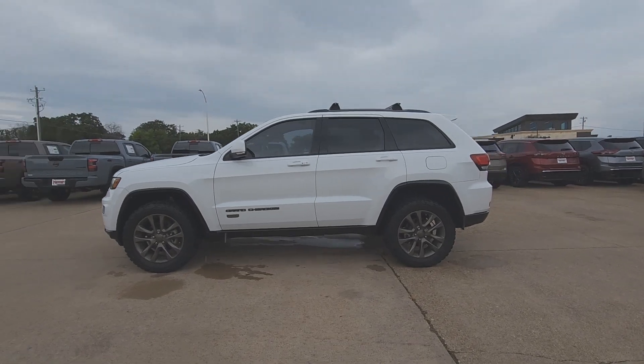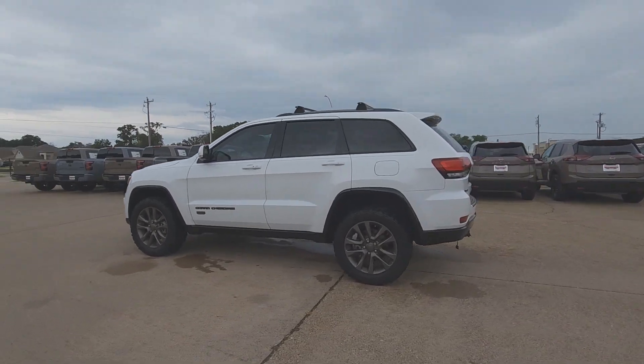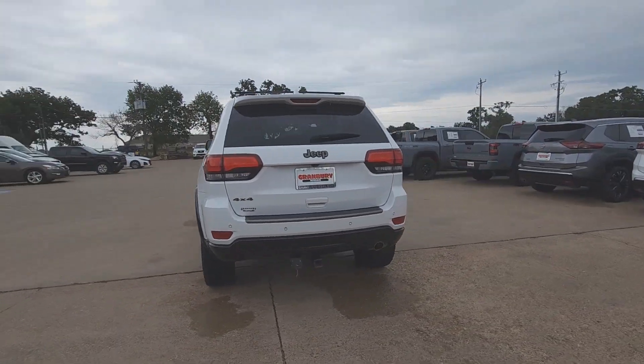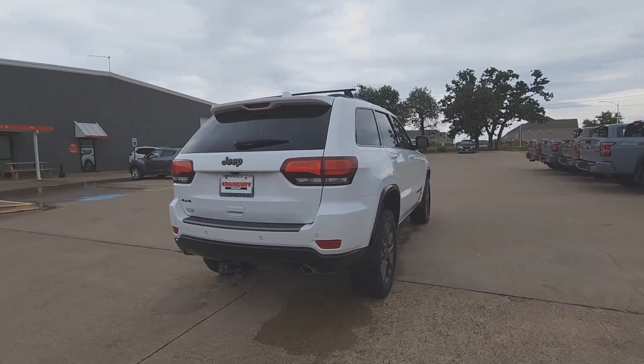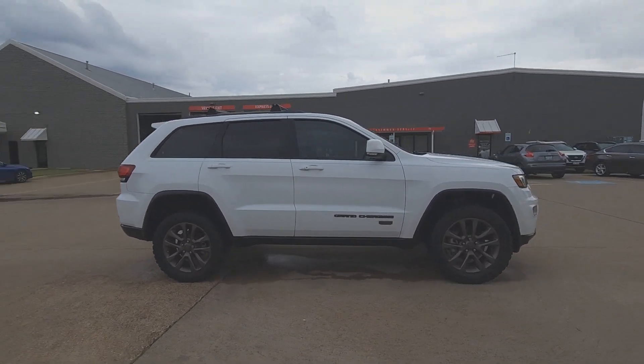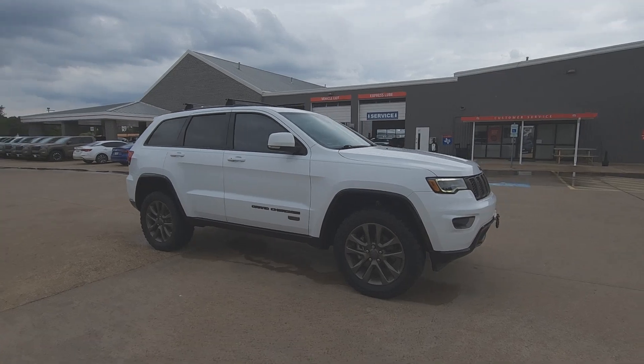You just found the 2016 Jeep Grand Cherokee, with less than 90,000 miles on the odometer. This vehicle stands out from the rest. The Jeep Grand Cherokee — the stylish all-terrain SUV that blends comfort, high performance, and rugged capability.